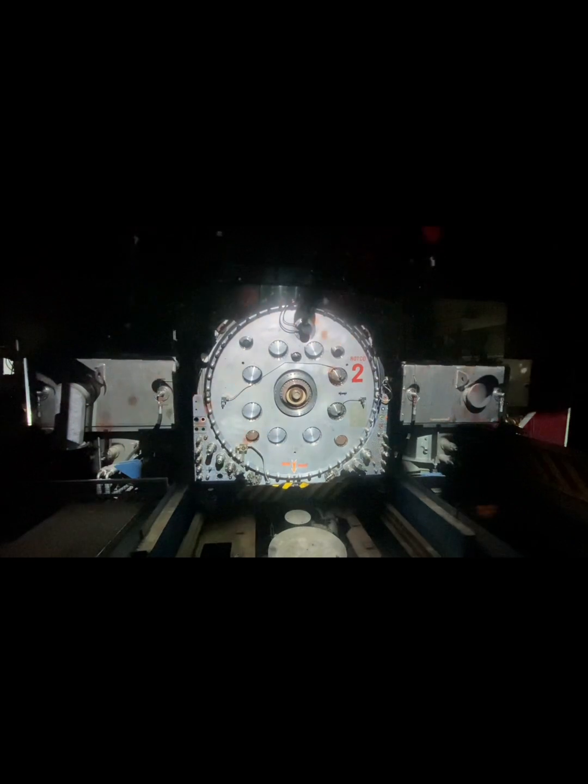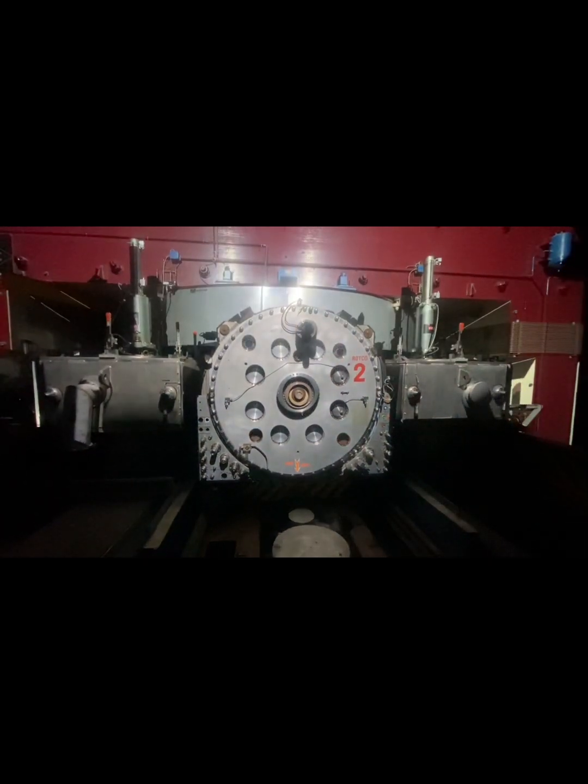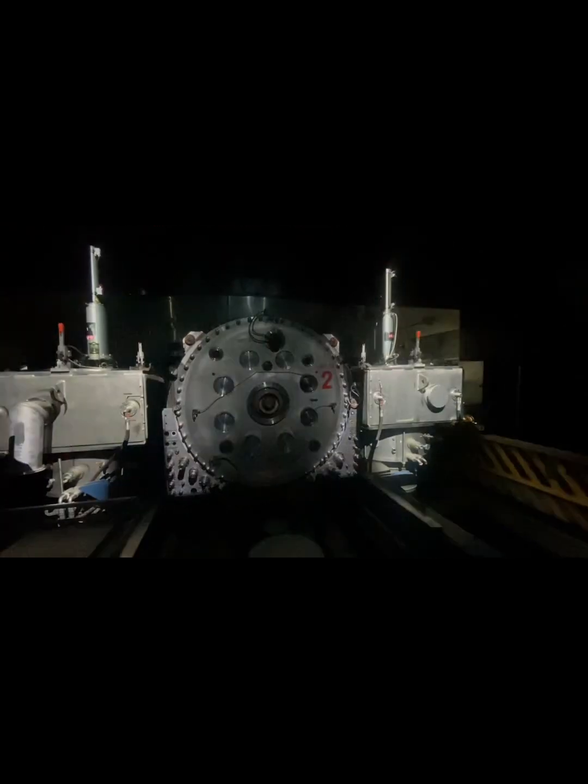The new machine accelerates protons to 80% of the speed of light, producing millions of new particles when those protons collide with the target, giving scientists the opportunity to make systematic measurements. Operation of the SC requires a sequence of actions. Massive pumps extract the air from the vacuum chamber so that protons do not collide with gas molecules during their acceleration.